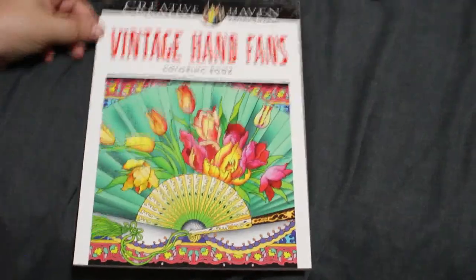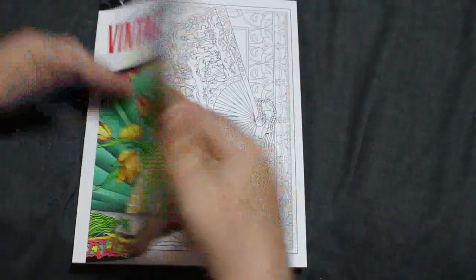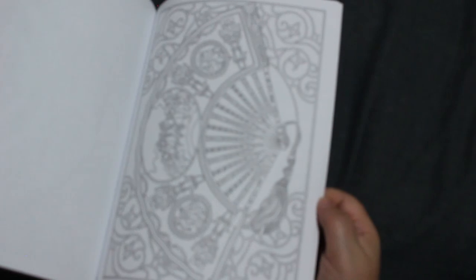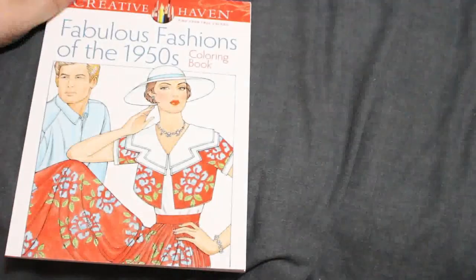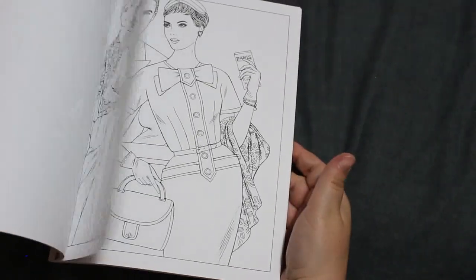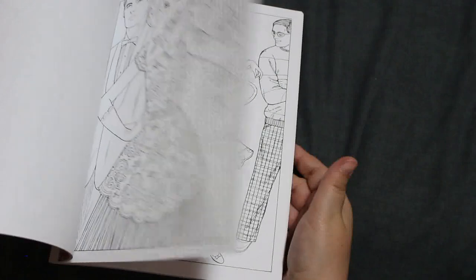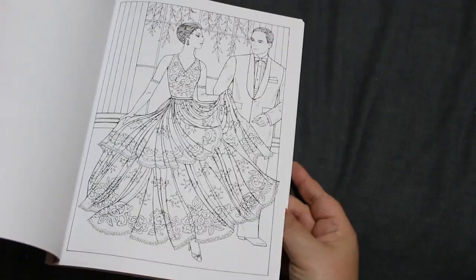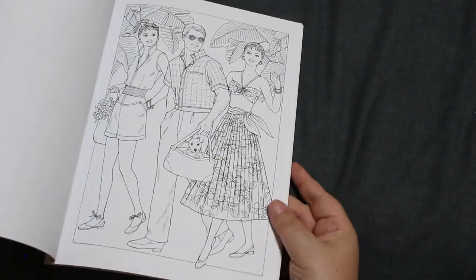Then I've got Vintage Hand Fans — by Marty Noble again — just all different fans. Very very detailed but beautiful. Then we've got Fabulous Fifties: Famous Fashions of the 1950s. Again just lovely fashions. I do like that — I love that one. Very cute.